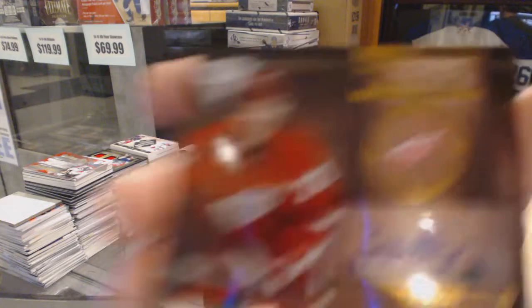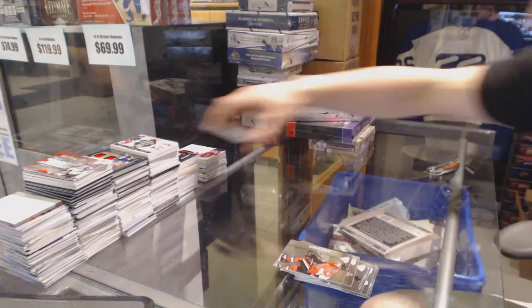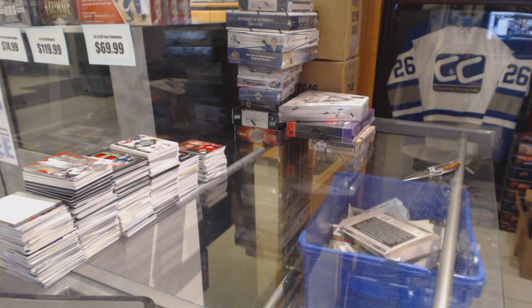And a metallic marks bronze autograph for the Detroit Red Wings, Dan Cleary. Now on to the 11/12 Titanium.